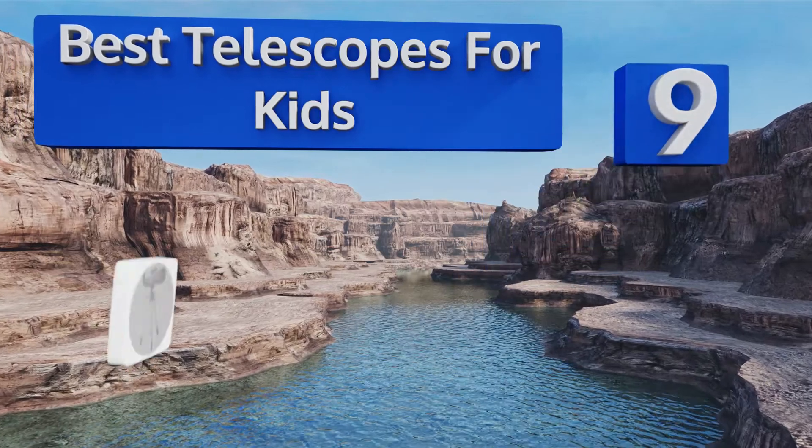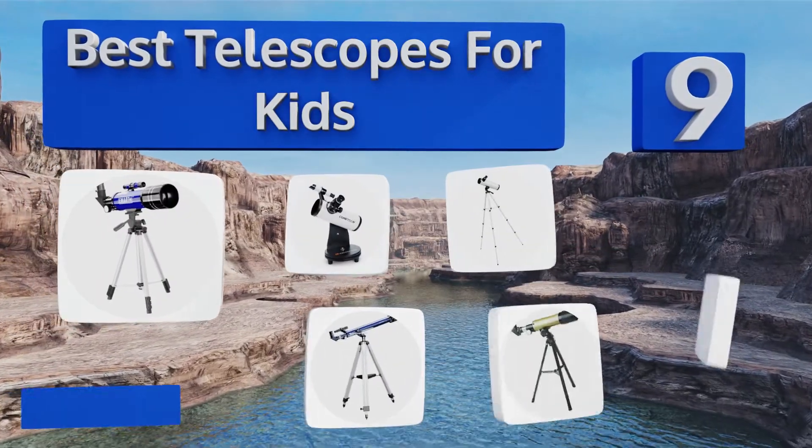EasyVid presents the nine best telescopes for kids. Let's get started with the list.